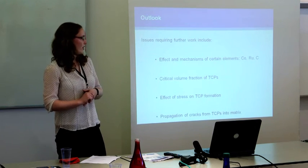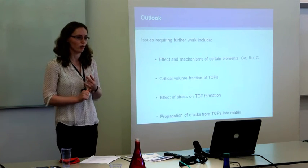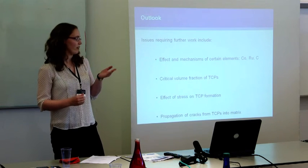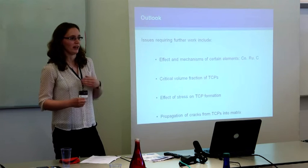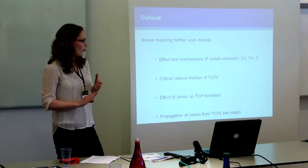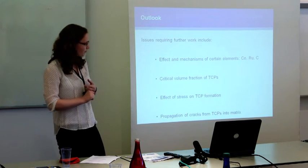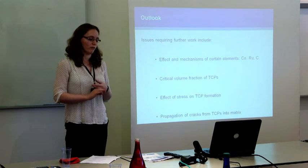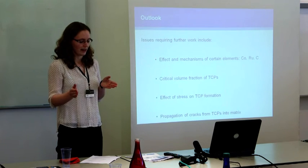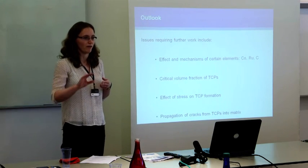I've highlighted a few areas that I think require most further work. The first is the effect of particular element concentrations and the mechanisms by which they work — particularly cobalt, ruthenium, and carbon. Ruthenium is known to be very effective at preventing TCP formation in single crystals, particularly those containing rhenium, but there is a lot of debate over the mechanisms. Cobalt is a key one where people are trying to increase cobalt concentrations in nickel superalloys, but its role in TCP formation is really unclear. Secondly, the critical volume fraction of TCPs — with how far we're pushing refractory element contents, it's unlikely alloys will remain completely TCP-free throughout their lifetime, but we don't know what volume fraction can be tolerated.